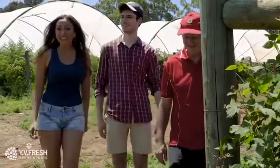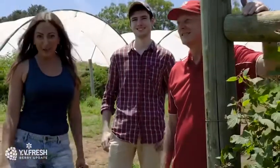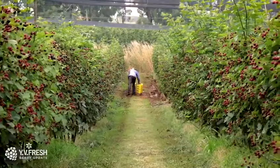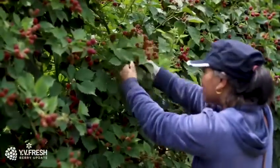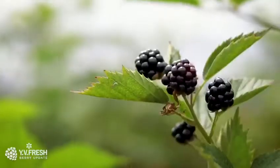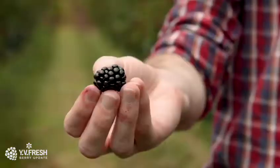Blackberries are in full season, so let's see what's tracking at the YB Fresh Yarra Valley Farm. Our blackberries will be available all the way through until April, with good growing conditions meaning our berries are of excellent quality.